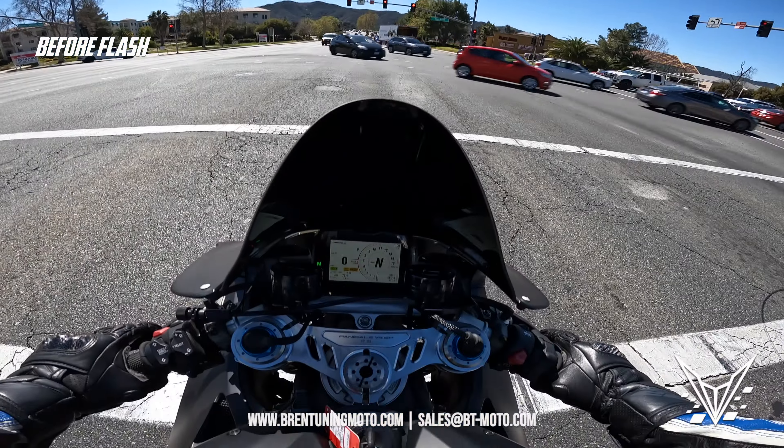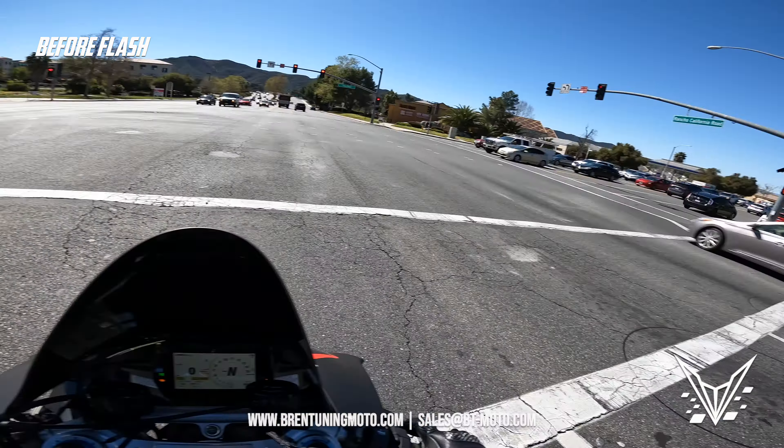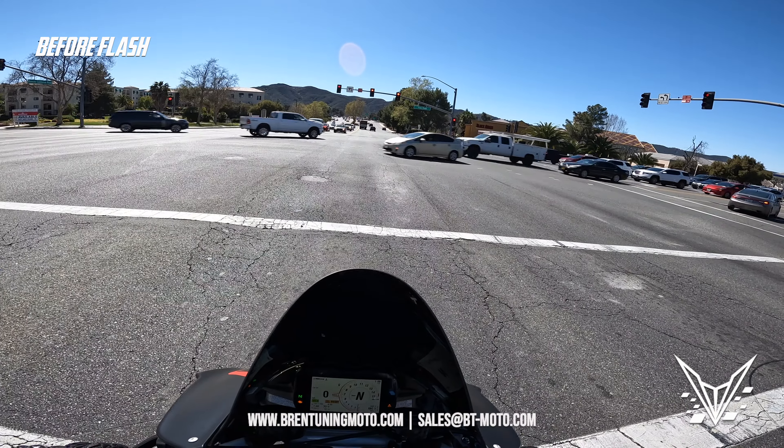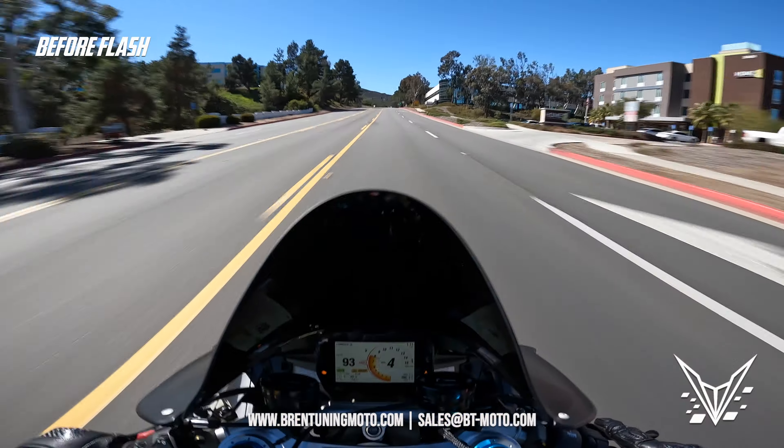This customer has not done the factory upmap and elected to go with our tuning instead. So we're going to go up the hill here, see how she does stock, then flash it and give you some impressions after. Let's see what this bike can do.